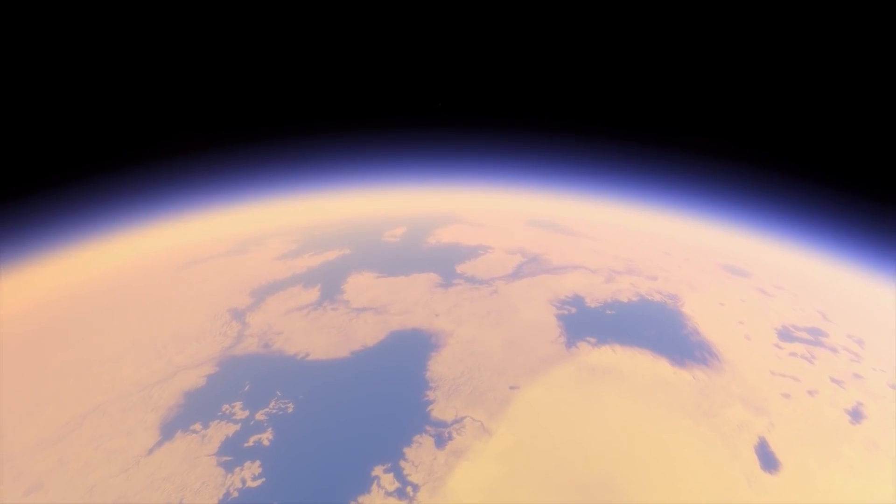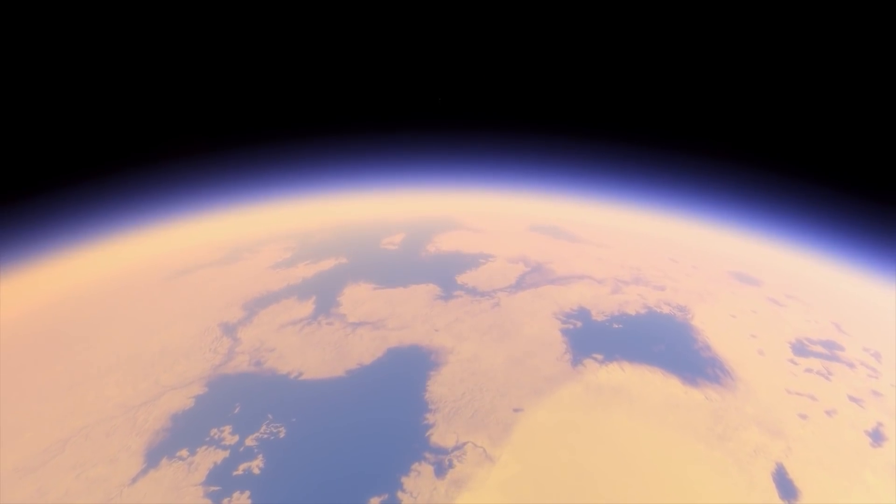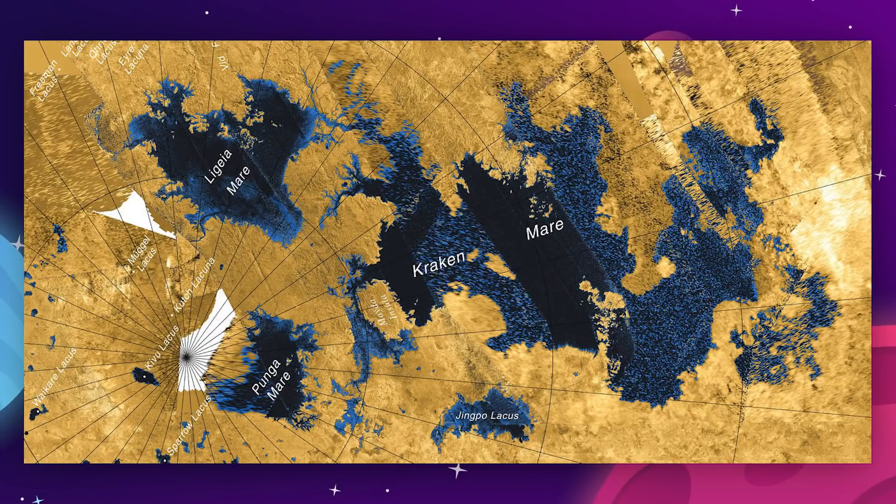Titan has dozens of methane lakes and three seas. The largest sea, known as Kraken Mare, is around the size of Texas and could reach depths of 200 meters or 650 feet.